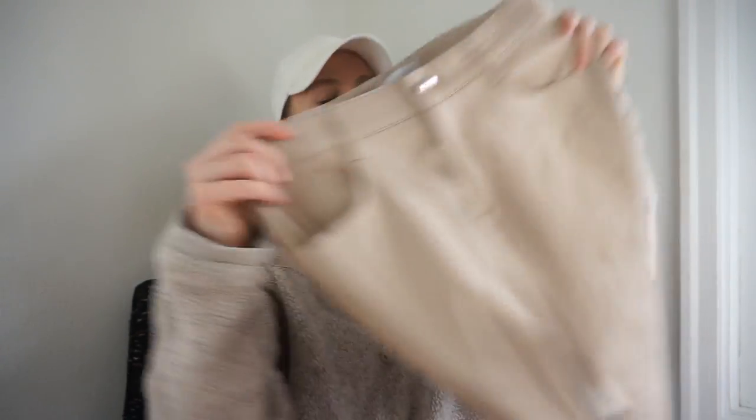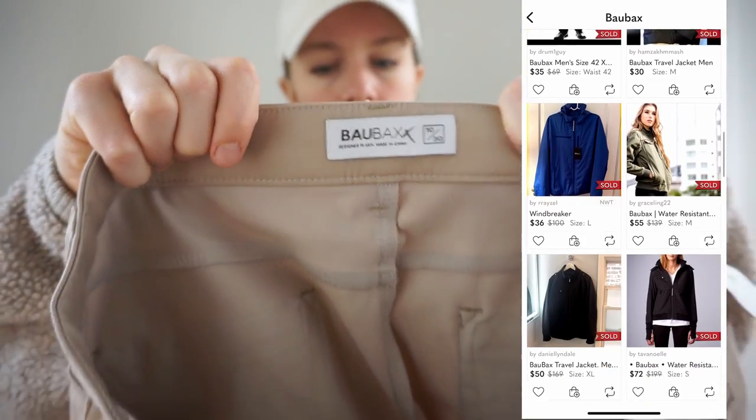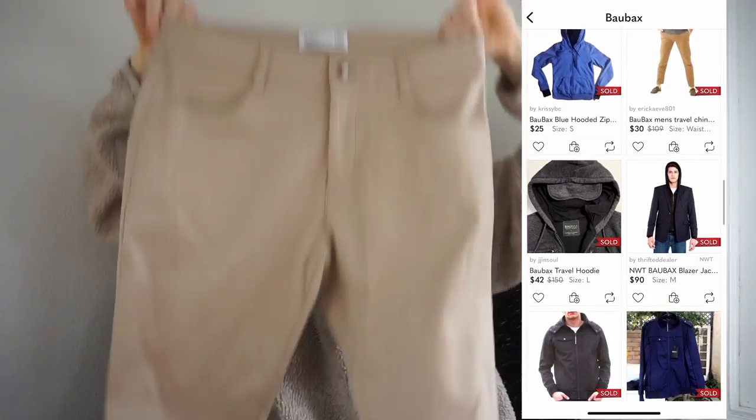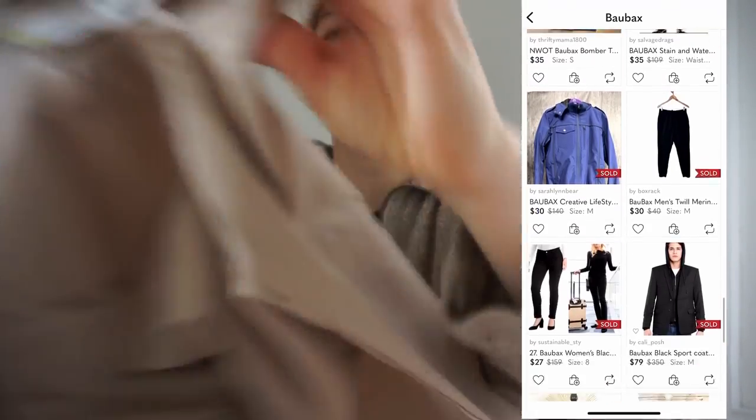This is a brand I didn't know about — comment below if you've sold it. I picked it up because of these pockets — wow, that's really nice, I've never seen that before. It says 'Designed in USA.' Comps looked really good. The brand is Bobacks — heard of it? These are a khaki tapered pair of pants. The back pockets are normal patch pockets, but there's a zipper within the pocket — that's a higher quality detail.